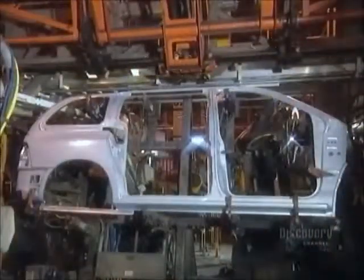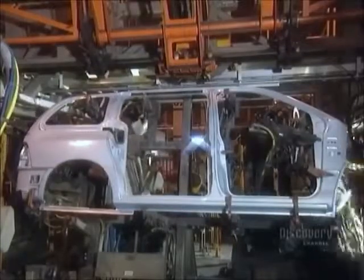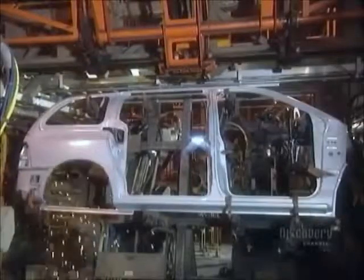Elsewhere, robots work on the body panel for the passenger side of the van. The entire panel is made of one piece of galvanized steel. The robots weld reinforcements onto the panel so they can later attach interior finishing and other components.